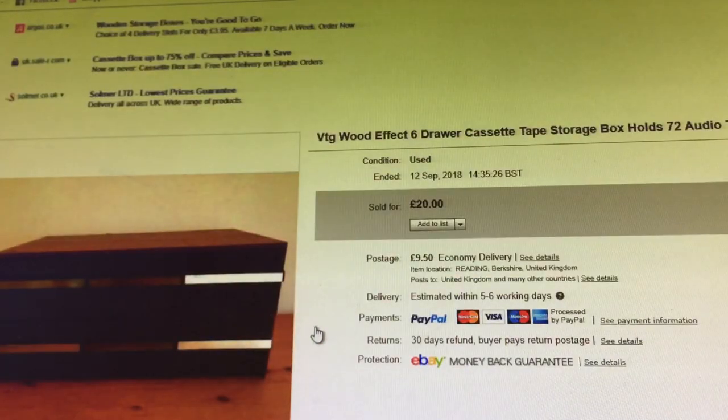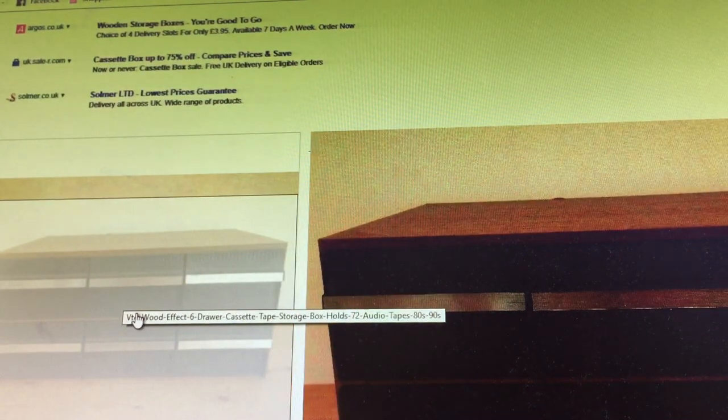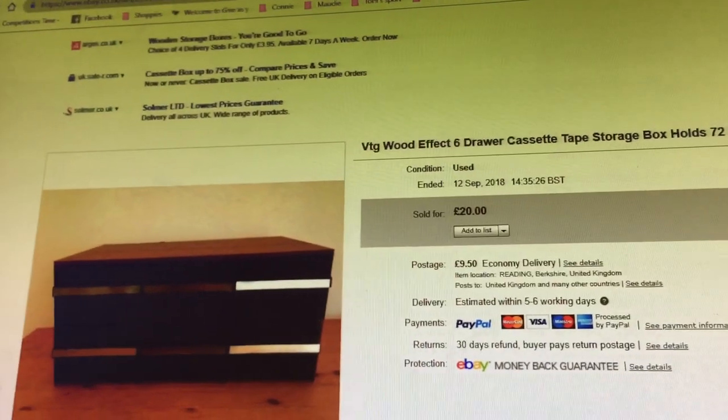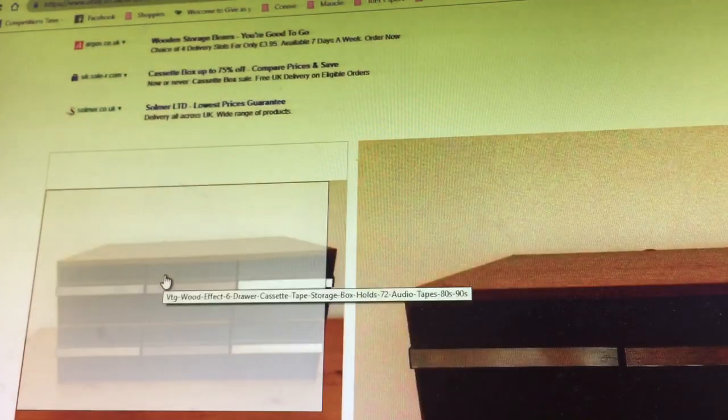Vintage wood-effect six-drawer cassette tape storage box, holds 72 audio tapes, 80s/90s. Literally paid about 70p, then got over-excited and bought another one thinking 'oh yeah these are great.' Accepted an offer of £18 but it's a huge thing to store. I've just got to stop buying bulky stuff — wouldn't pick it up again. Good feedback on it though.